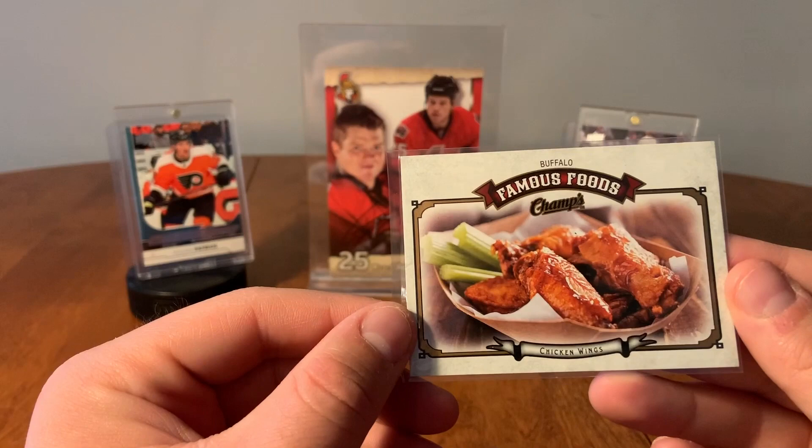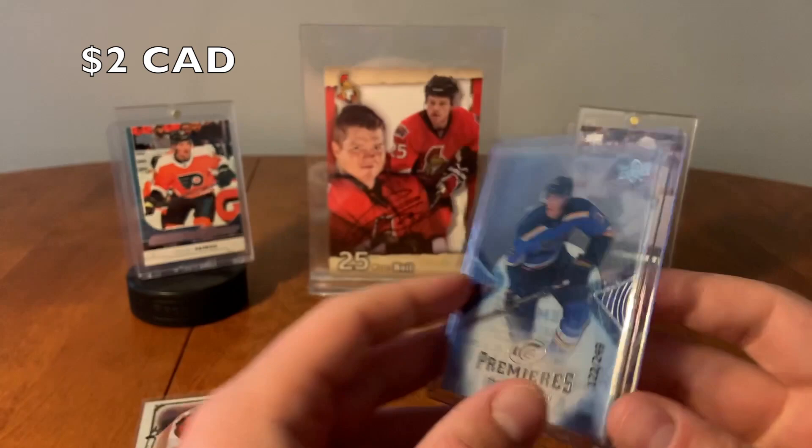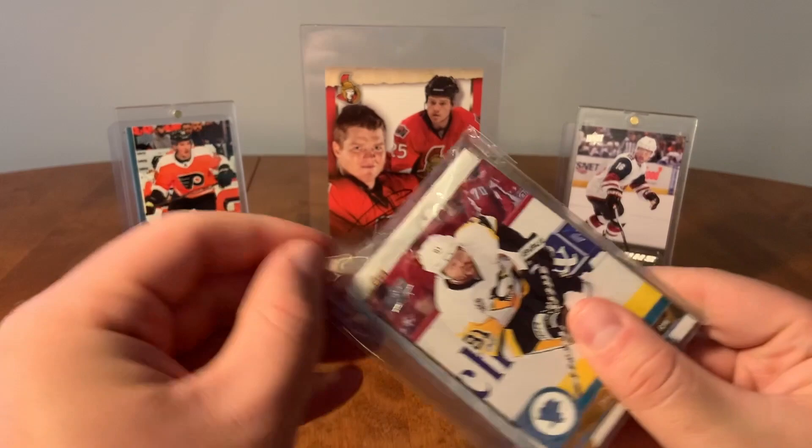And speaking of Buffalo, we have an Ice Premier — Tage Thompson, number 122 of 249. Tage Thompson of the St. Louis Blues here, currently with the Buffalo Sabres. And our last card, Artemi Panarin. So far, this hasn't been too bad. That's interesting stuff in here.